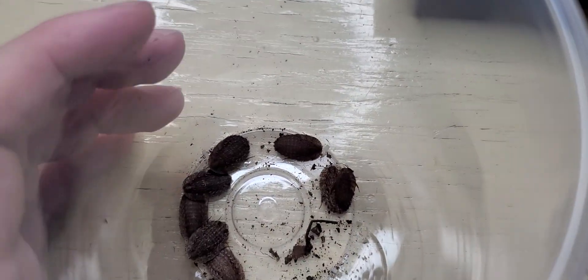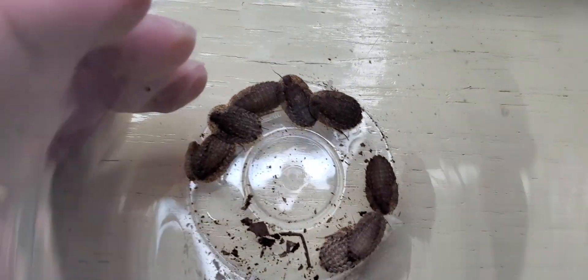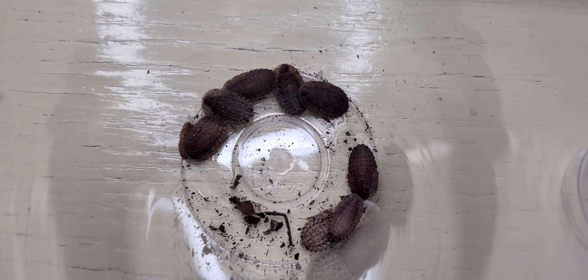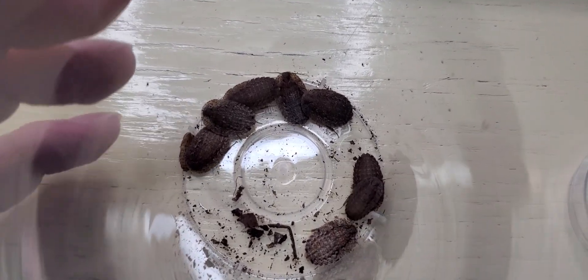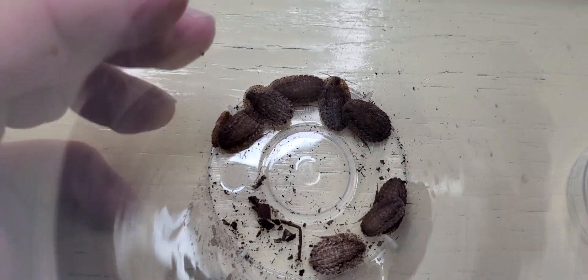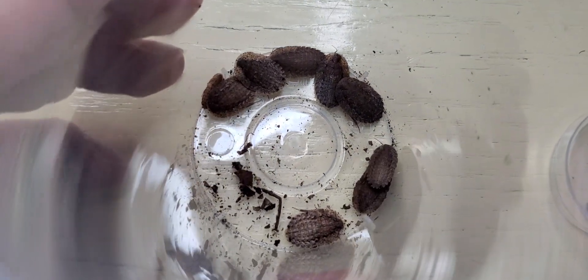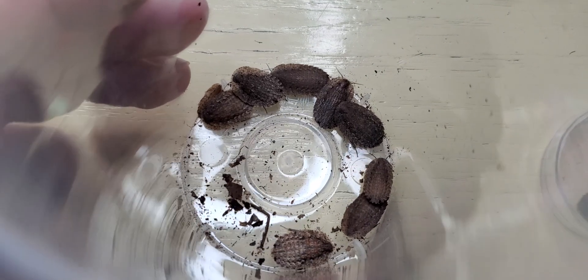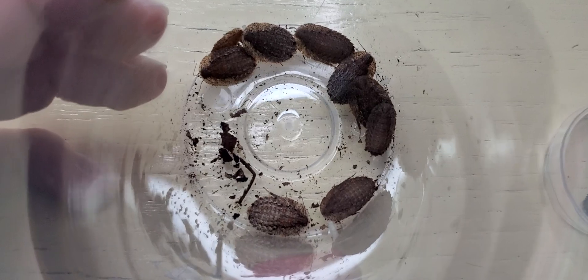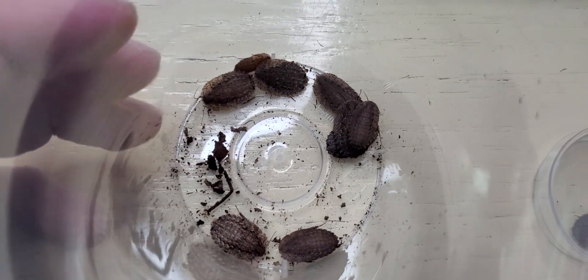Hi guys, welcome to a short video about cockroaches. I would like to show you a new species in my collection — a species that I found in Thailand, in Nakhon Ratchasima province. These are Epilamprinai. I'm not exactly sure of the species; I have a suspicion that they are Riknoda decediosa, but I'm not sure.